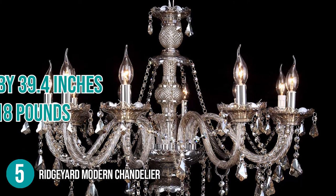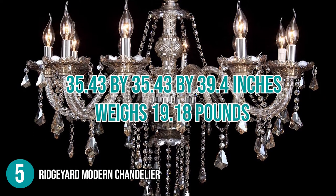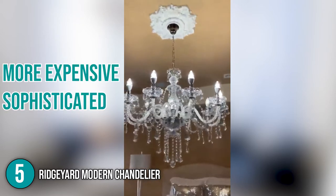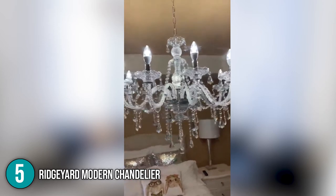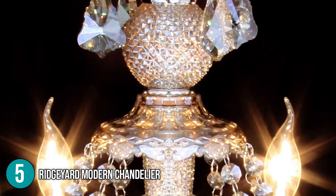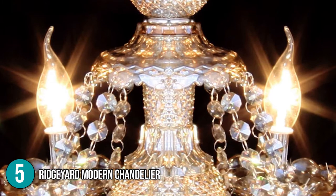For its size, it measures 35.43 x 35.43 x 39.4 inches and weighs 19.18 pounds. The Ridgeyard Modern Chandelier is far more expensive and sophisticated, giving your room a seductive appearance. It is perfect for a hallway, a kid's room, or living room. Considering the features such as the elbow pipe and circular glass material balls with a grid design, we can't deny the fact that this product deserves to earn the fifth spot in the list.